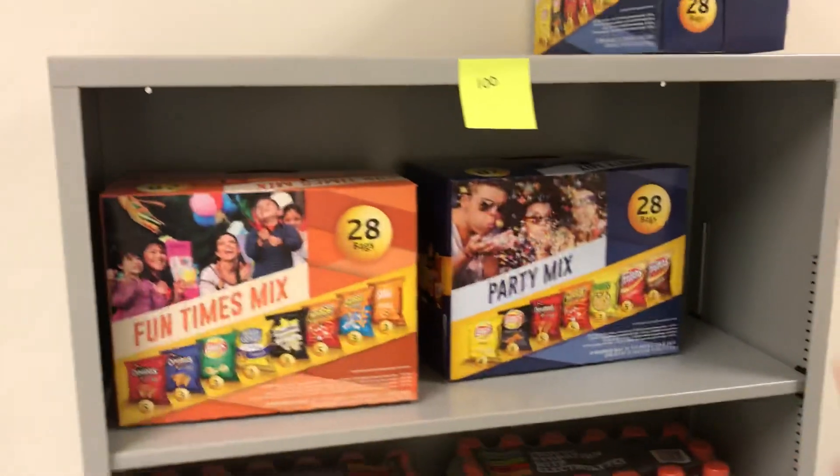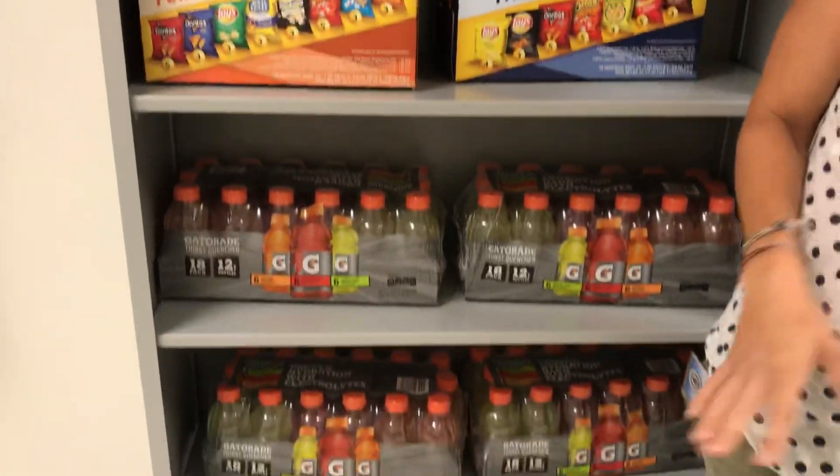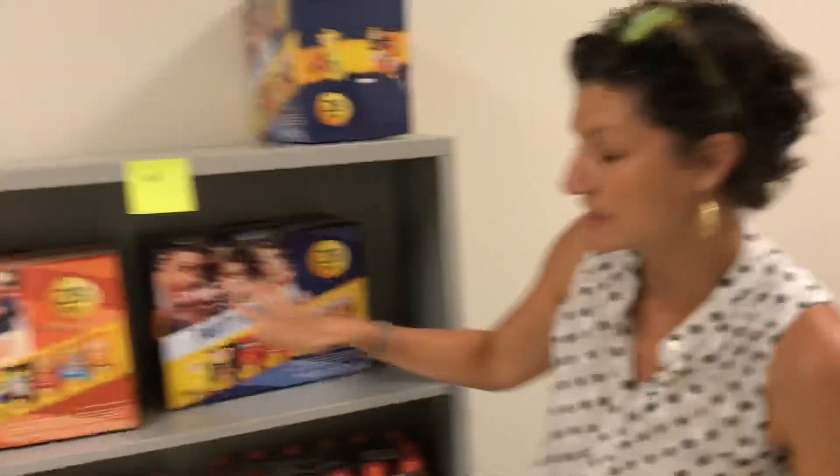So 150 points also gets you a snack. Remember, you can do one item that's 150 points or under — there's Gatorades, lots of different chips.